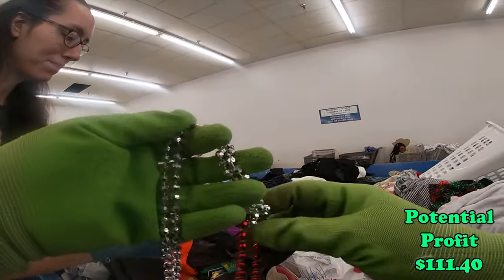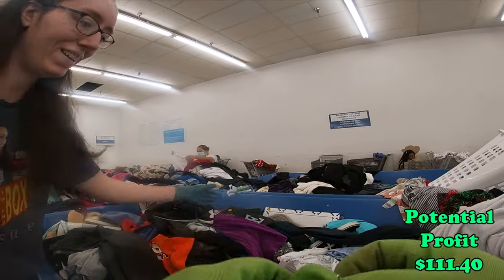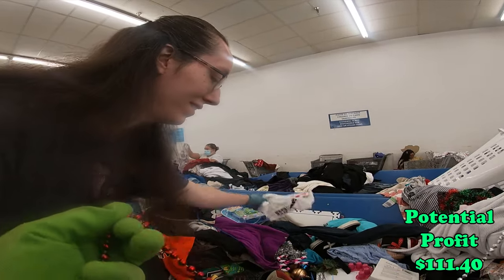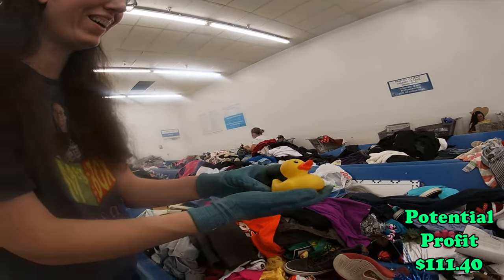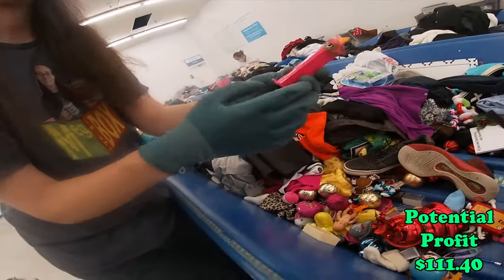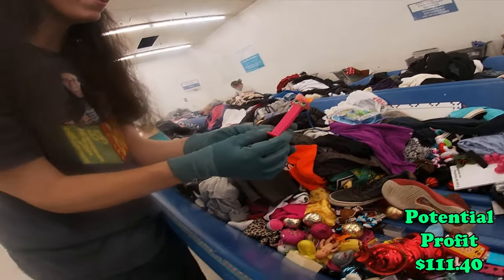I will make you a deal on a bunch of them. Here are some Mardi Gras beads — let's see if I can untangle them. Oh my gosh, another duck.